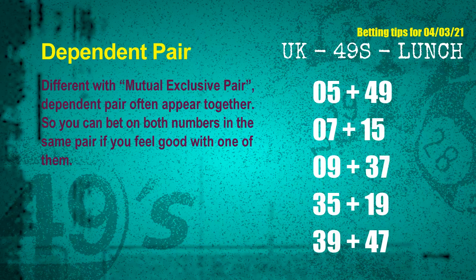Dependent pairs are numbers you can bet on both, because they are often drawn in one draw. The dependent pairs for next draw are: first pair 05 and 49, second pair 07 and 15, third pair 09 and 37, fourth pair 35 and 19, fifth pair 39 and 47.